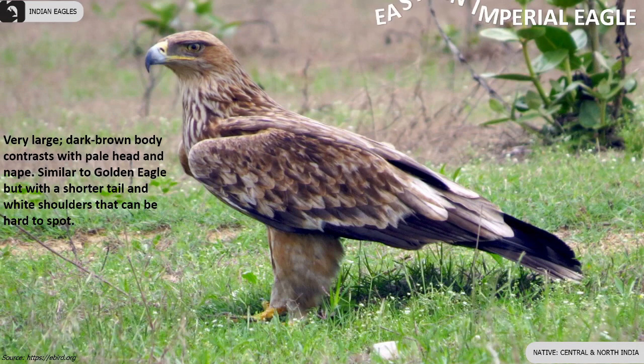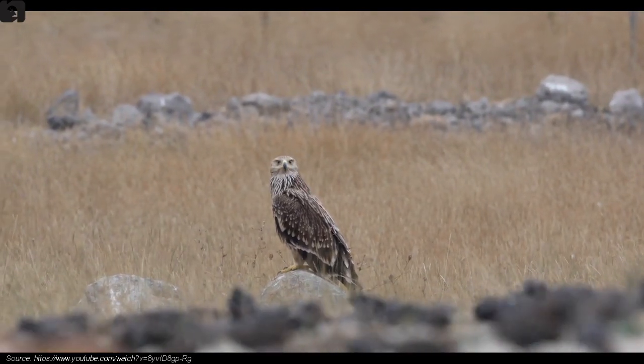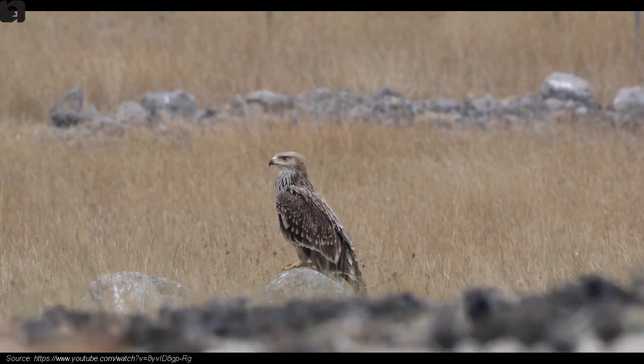The eastern imperial eagle is very large, having a dark brown body that contrasts with a pale head and nape, found in central and north India.